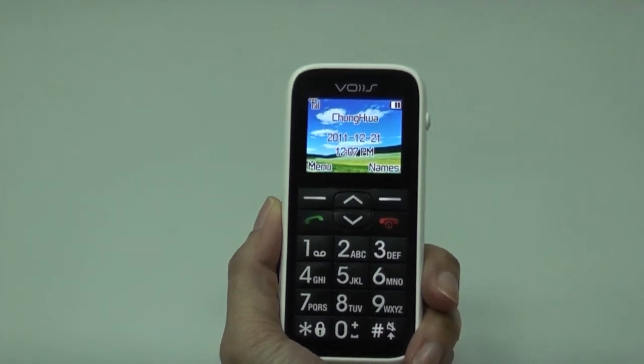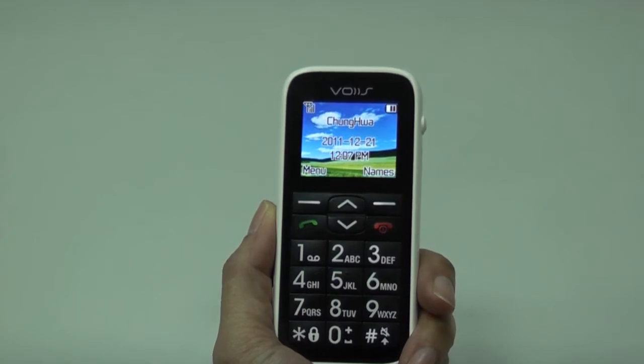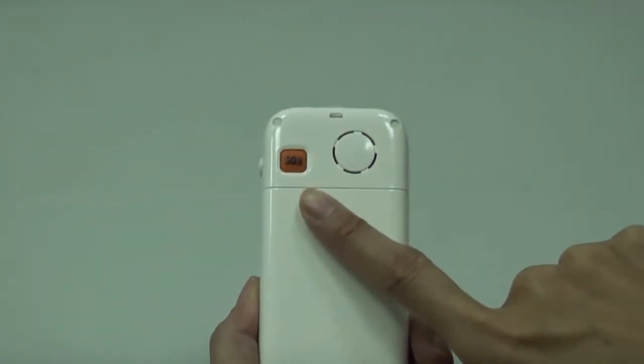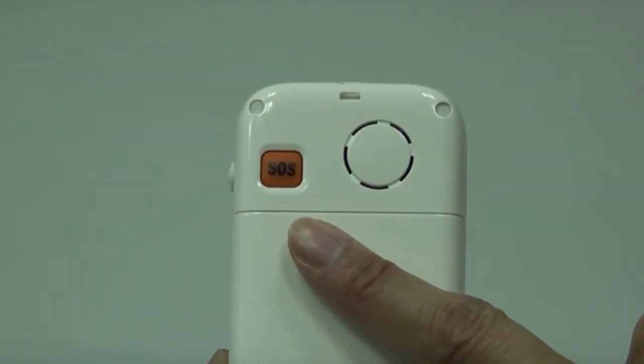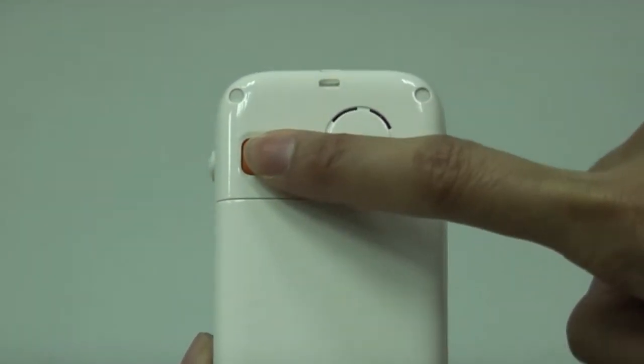The phone offers an easily accessible emergency call button. This orange button is located at the back of the phone and is intuitive and easy to find. Long press it for 4 seconds to trigger a loud siren.